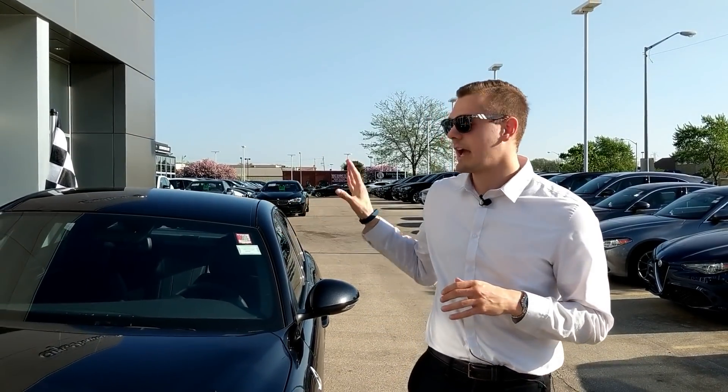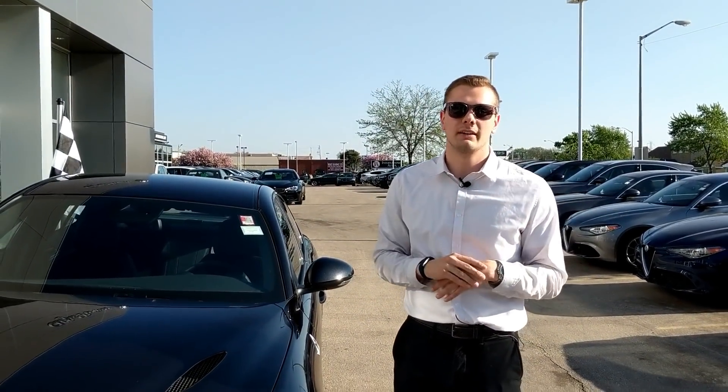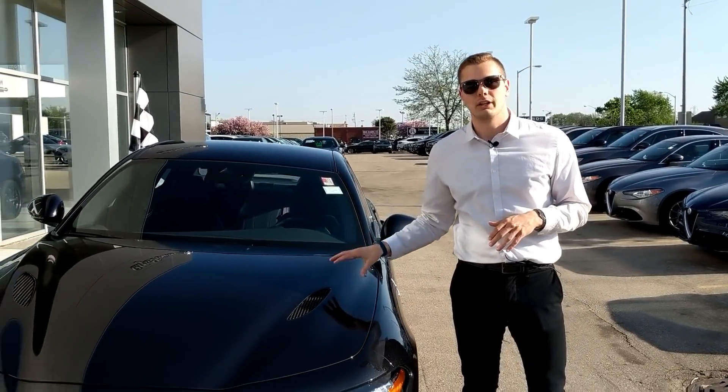Hey everybody, my name is Matt and welcome to Downshift. I have something very special for you today — I am with the M3 murderer, the AMG assailant, Motor Trend's Car of the Year, the fastest car with a trunk and four doors to lap the Nurburgring: the Alfa Romeo Giulia Quadrifoglio.